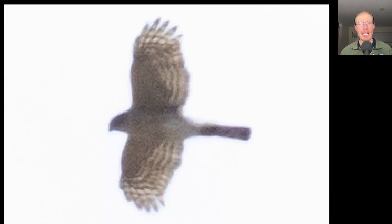Here we have another hawk with a long tail. This one's a little bit more compact in its proportions. We see a more square tip to the tail, a small head, and shorter more rounded wings with bulging secondaries. This is a sharp-shinned hawk.